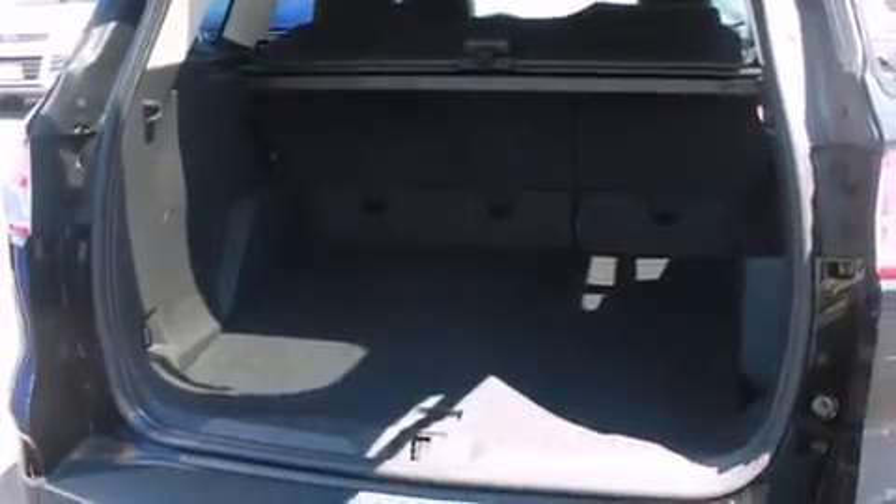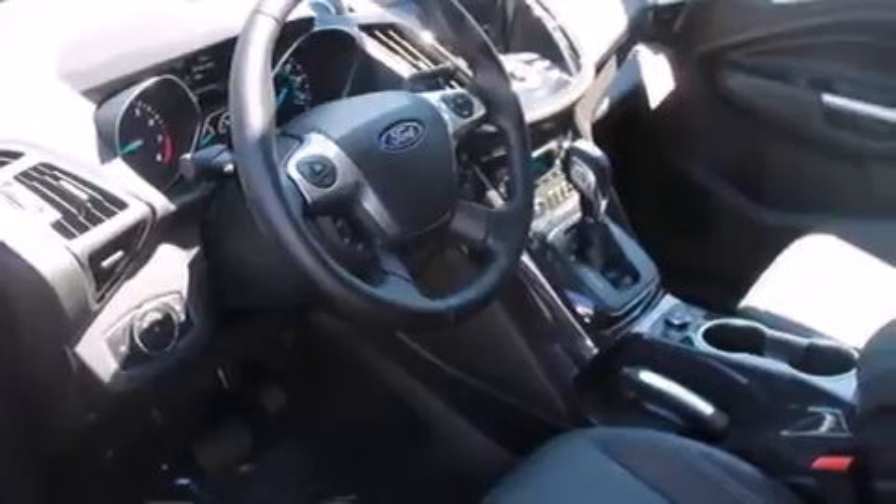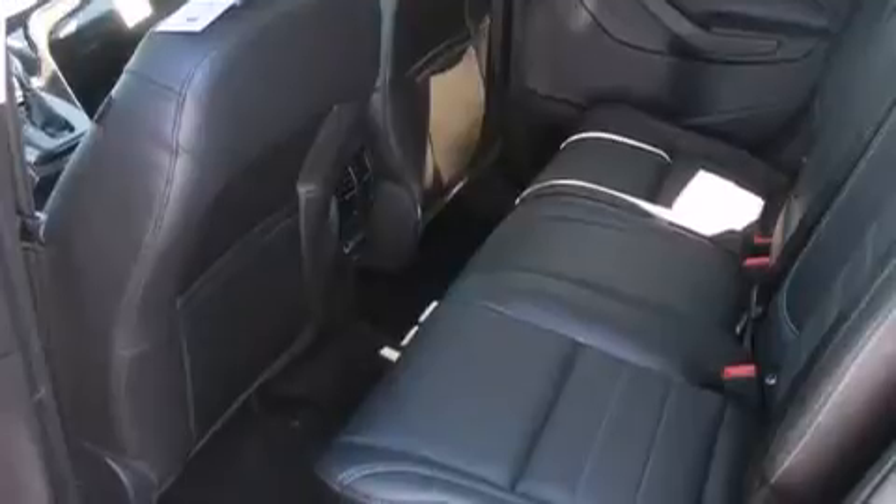The following features are also included: a low tire pressure indicator, memory settings for the seat's positions so you can recall your favorite alignment with the push of one button, cruise control, a CD player, and 12-volt power outlets.